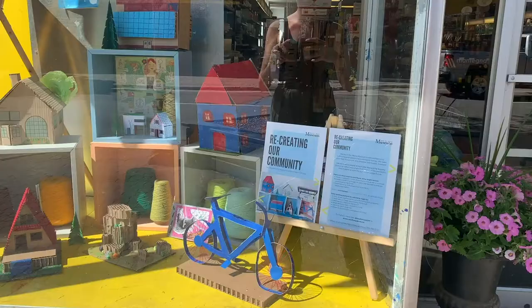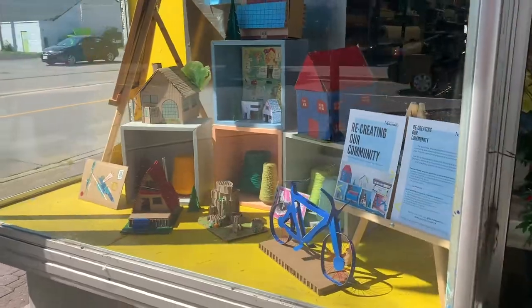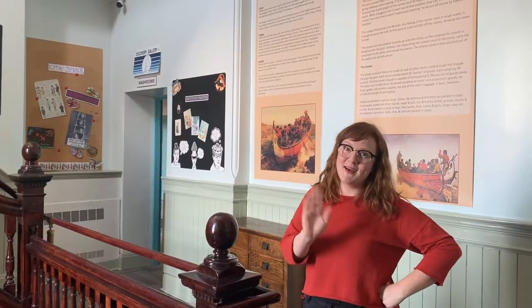Katie also built our display at Stone's Office Supplies. Stop by and physically see what Katie's been up to. Bye!